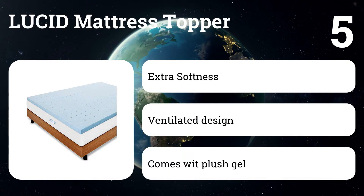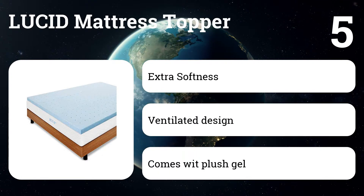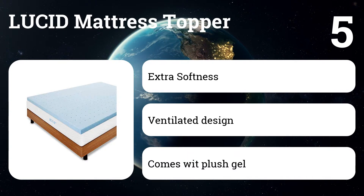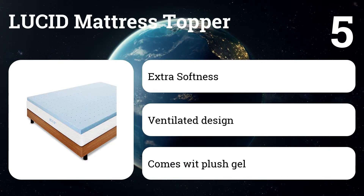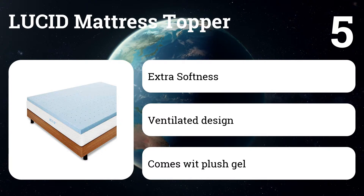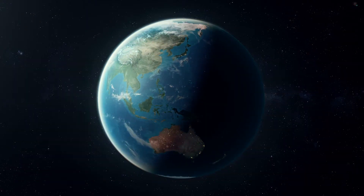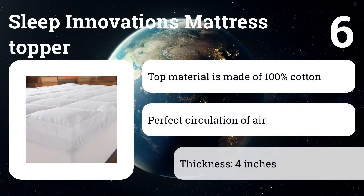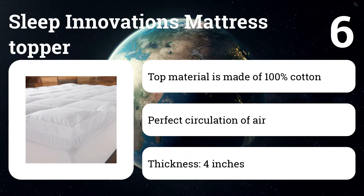Number five: Lucid Mattress Topper. It is an excellent foam mattress topper that relieves pressure and adds comfort to your sleeping experience. You will never toss and turn again — no more painful backs and stiff necks. This mattress topper will make your bed so comfortable you will definitely need an alarm clock to wake up.